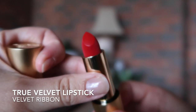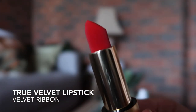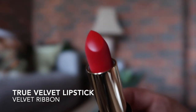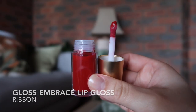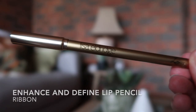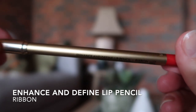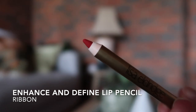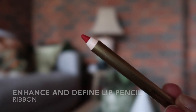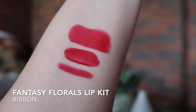And here we have Velvet Ribbon — a vibrant universal classic blue-red. This is one of the original colours from Lisa Eldridge's lipstick line and it is a classic brightening red that suits everybody. I really wanted to pick up this lip kit because of the lip pencil — I find sometimes with these gel lip pencils the red shades can be a bit off, a bit drier and a bit patchy. So I really wanted to try this one out.